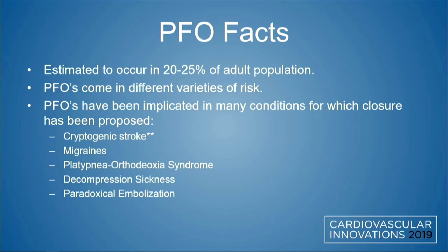PFOs come in several different varieties of risk, and they've been implicated in many conditions other than stroke, such as migraines, platypnea orthodeoxia syndrome, decompression sickness, and paradoxical embolization. Cryptogenic stroke has been the focus and centerpiece of studies and discussions around PFO closure.